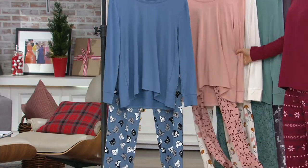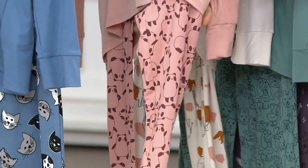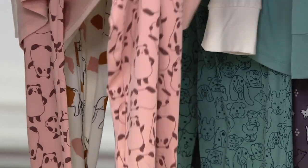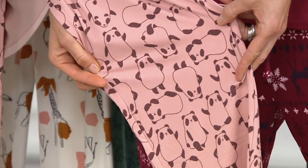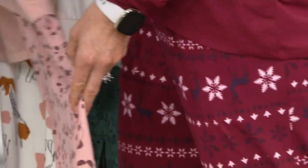We'll talk about that in a second, but don't overthink it. This one is the Misty Rose — oh wait, that's a panda. I'm so wrong, I thought it was flowers. That's a panda. Oh my goodness, it's so cute. I think I need that one. Misty Rose Panda. I misspoke.